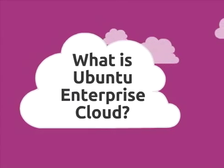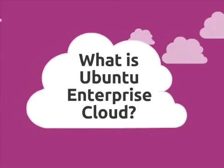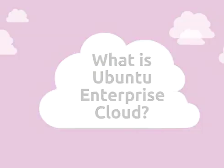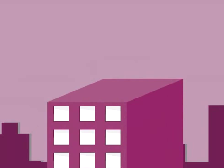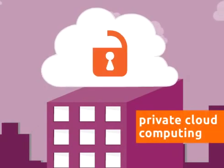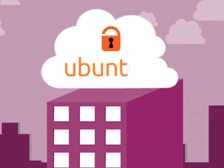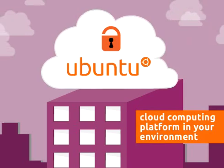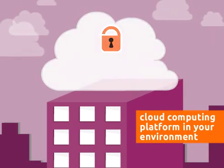Many people think of cloud computing as a service provided by a third party over the internet, which is true of public clouds. But there is another type of cloud computing — private cloud computing — where you host your own private cloud. Ubuntu Enterprise Cloud is cloud technology that allows you to build a private cloud computing platform in your own environment.